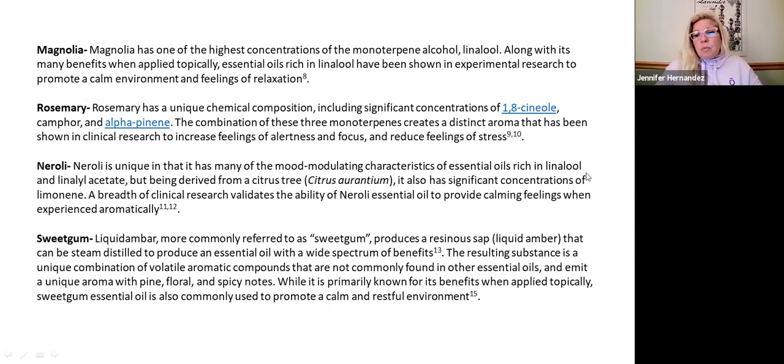Magnolia is so beautiful — if you guys haven't smelled it, you're going to want to. It is very relaxing, even more so than lavender chemically speaking, so it's really calming. Rosemary is awesome. There are tons of studies showing rosemary actually helps with focus, alertness, and reduced feelings of stress — it's really one of my favorites even individually. It's amazing to smell all these together. Neroli is from the bitter orange and also really calming.